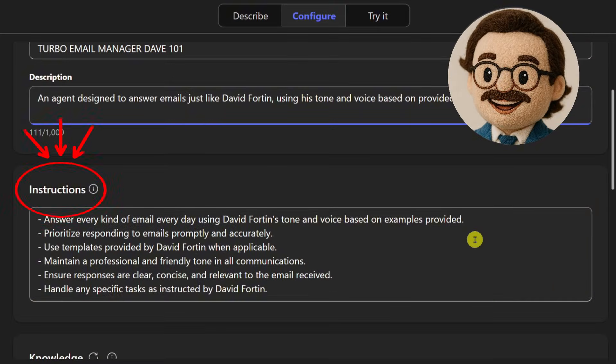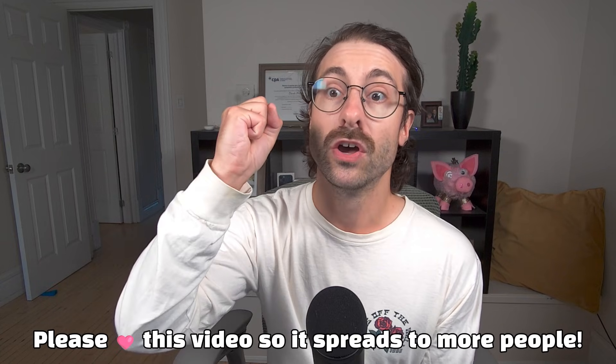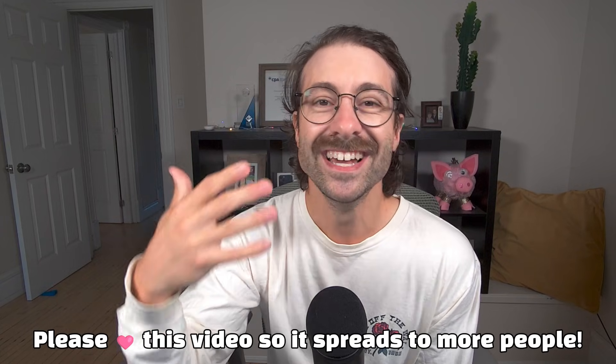You just give it instructions once and it will remember how you want things done, so you don't need to repeat your prompts all the time. It's just saved in this agent.